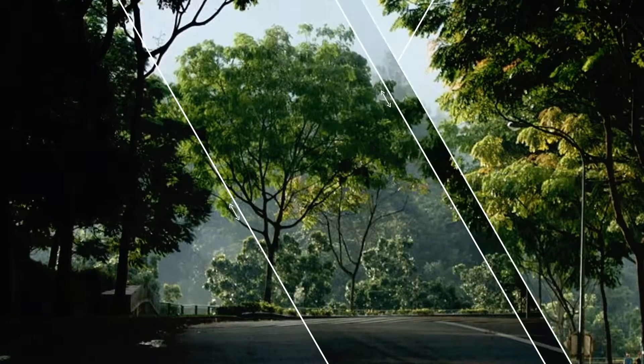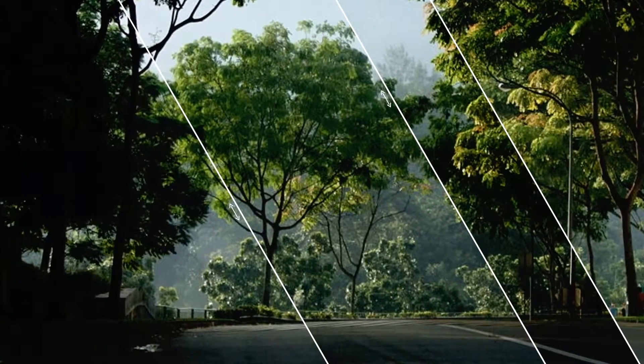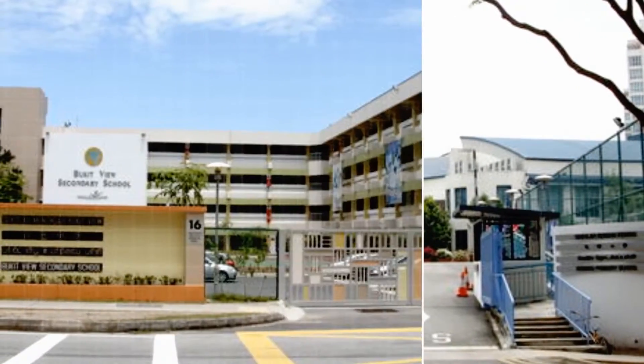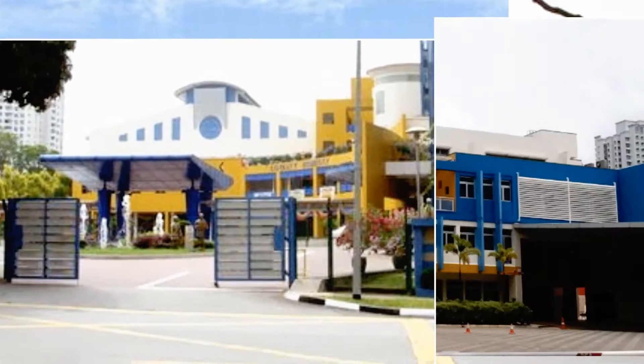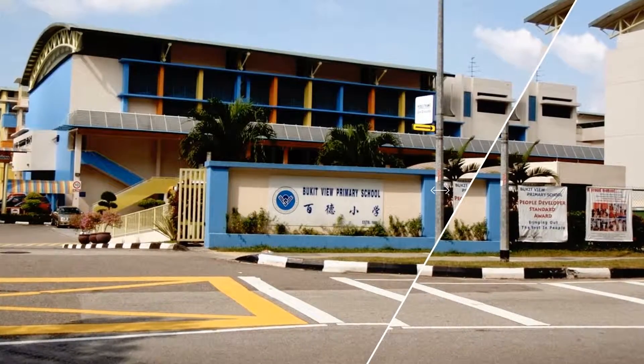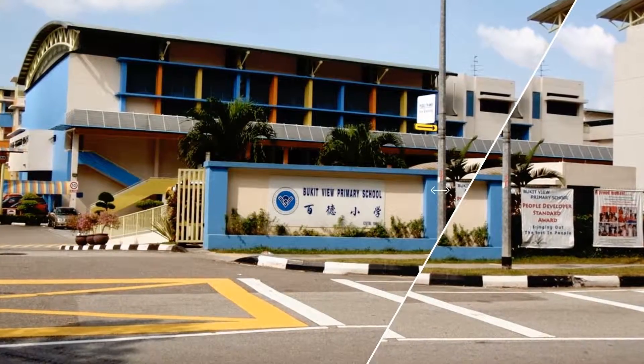Elegant and luxurious fittings that offer an exclusive and premium feel. Good established schools nearby such as Kemming Primary School, Bukit View Secondary School, Lianhua Primary School, Swiss Cottage Secondary School and Bukit View Primary School to give your children good education options.